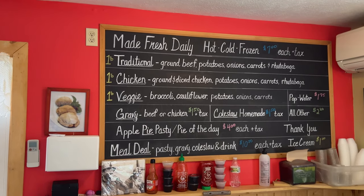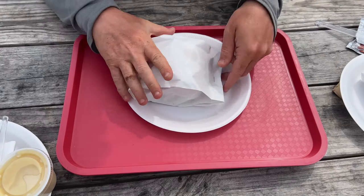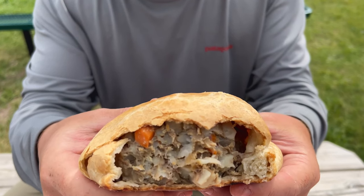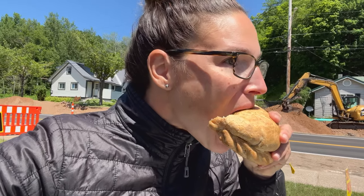We're at Muldoon's Pasties. We were told this was the place to go for pasties in the Upper Michigan area. Pasties — not pasties, like we were saying wrong all week before being corrected — are an Upper Peninsula specialty. It's like a pot pie sandwich. You can eat them plain or with ketchup or gravy. Oh my god, it's so good.